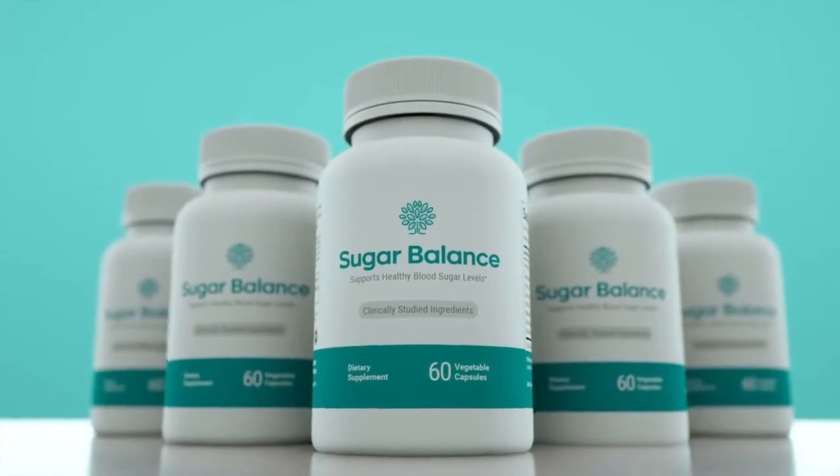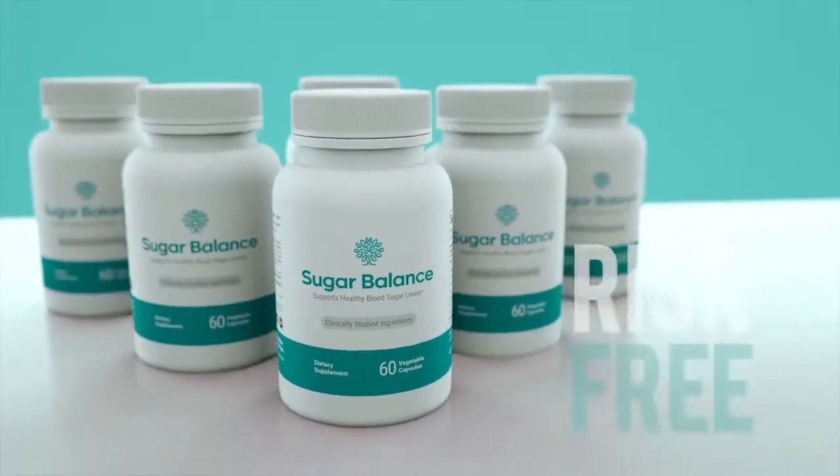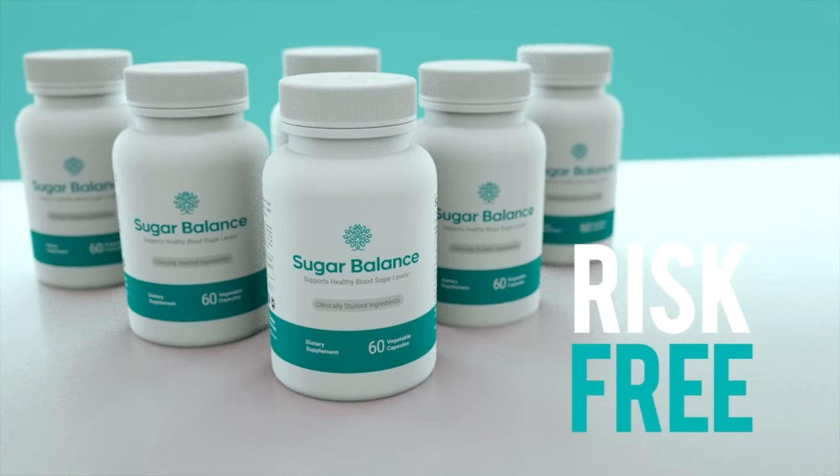Which is why in the next few moments I'll share how you can get your hands on brand new bottles of Sugar Balance, and how you can try it risk-free as part of our breakthrough new pilot program. But first, let me answer that other question: how much Sugar Balance do you need to take?